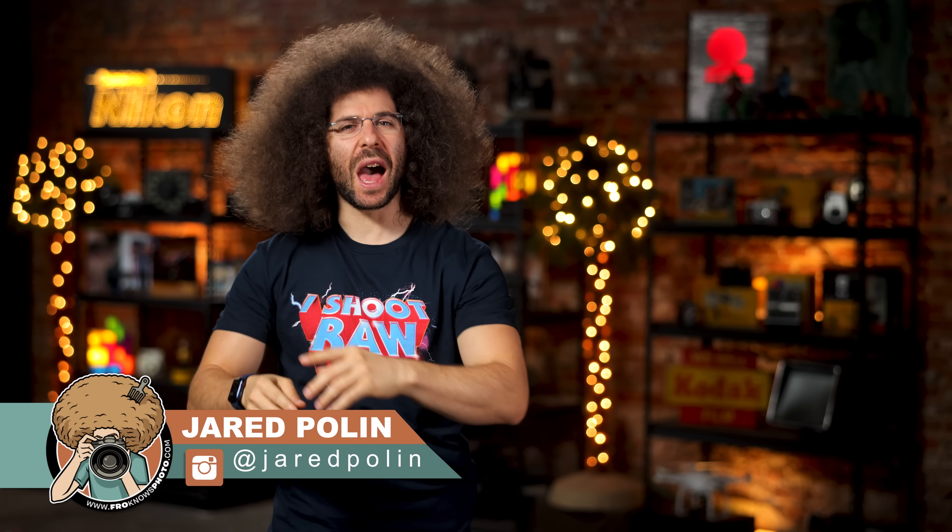Jared Polin, froknowsphoto.com, and this is your Codo News Fix.